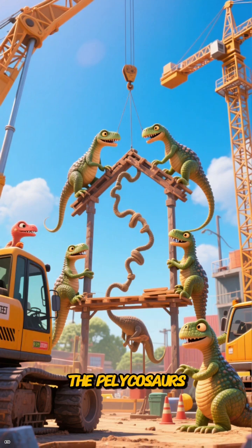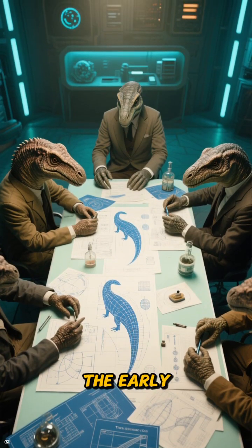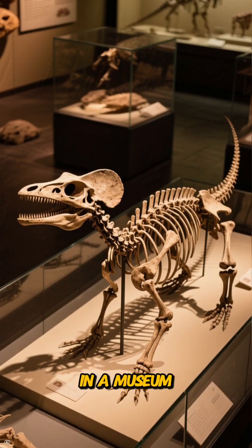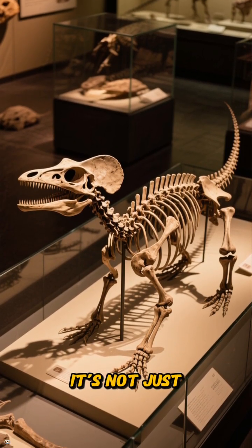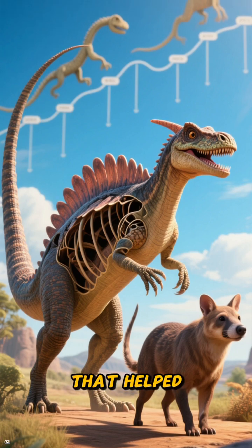Think of it like a project: the Pelycosaurs built the scaffolding, the Therapsids tested the designs, and the early mammals moved into the fully furnished office. The next time you see a Dimetrodon in a museum or a movie, remember it's not just some weird reptile — it's an ancient cousin, a prototype that helped pave the way for us.